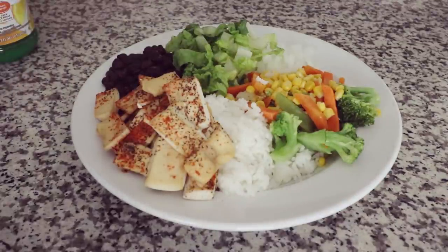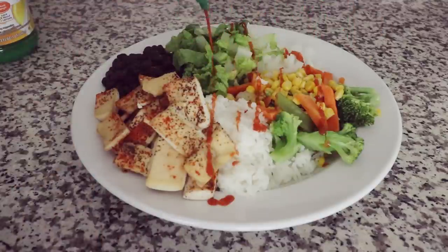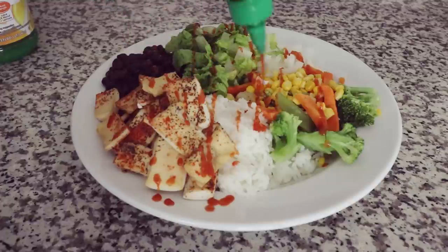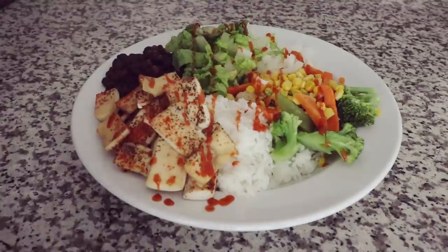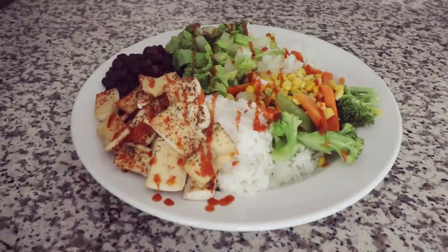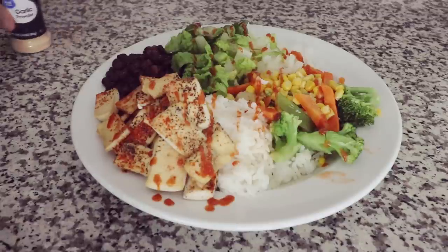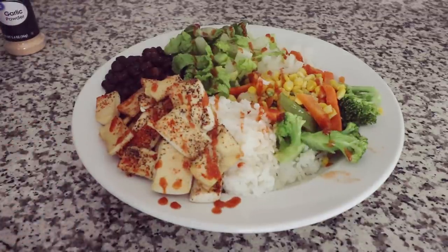Here is the rice bowl — it's ready to eat. I'm just going to add some sriracha for some spice, a bit of lemon juice, and a bit more garlic powder because why not. I did make a lot extra, so I'm eating this now and everything else will go into those glass containers for leftovers.